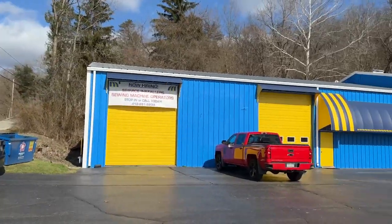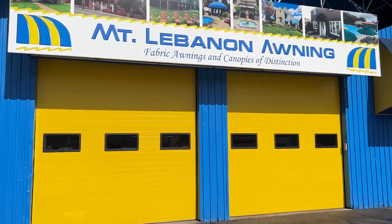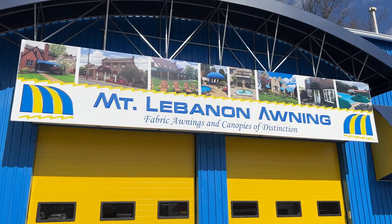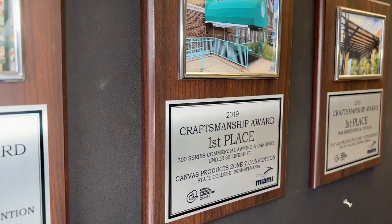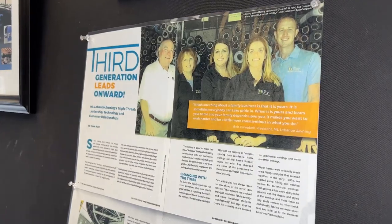My name is Lauren Costello and I am a design consultant at Mount Lebanon Awning. The business was started in 1950 by my father's great-uncle, so the business has been incorporated for 72 years. The current ownership has been since 1980 and we are currently in the third generation of ownership.